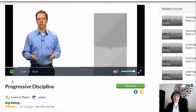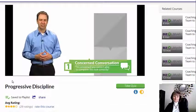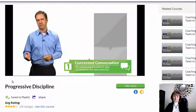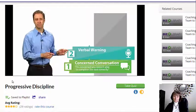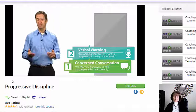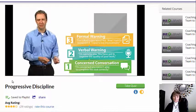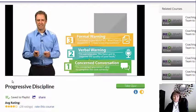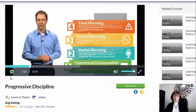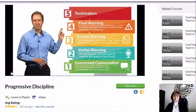It starts out with what we call a concerned conversation: 'Bob, I'm concerned that you're not able to get this task done correctly. I need you to improve to these standards by this time next week.' If the quality doesn't improve, you give a verbal warning: 'Bob, I'm warning you — you've got to improve the quality of your work.' If it still doesn't improve, next is a formal warning: 'Bob, I've talked to you about this. Now I'm documenting it. I need to see improvement.' The next step after a formal warning is a final warning: 'If I don't see improvement starting now, your job is in jeopardy.' And then, if the standards are still not being met, it's time to part ways with Bob.